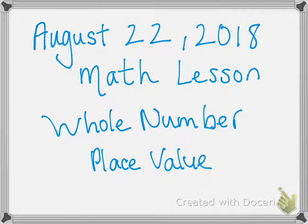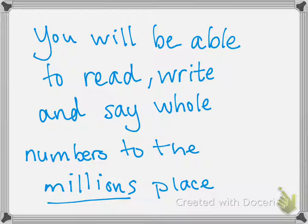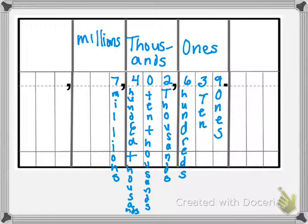This is a tutorial for August 22nd's lesson on whole number place value. The goal of this lesson is that you will be able to read, write, and say whole numbers to the millions place. For this, you are going to want your place value chart out, which looks something like this.